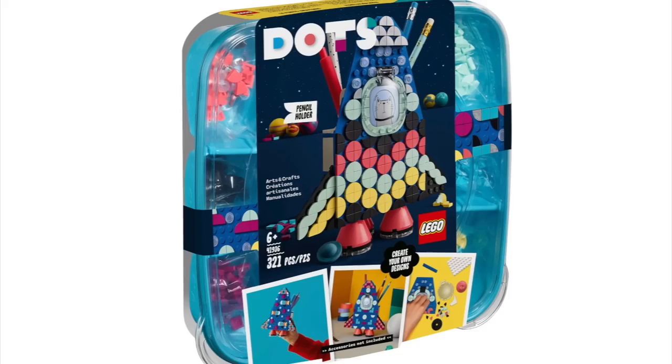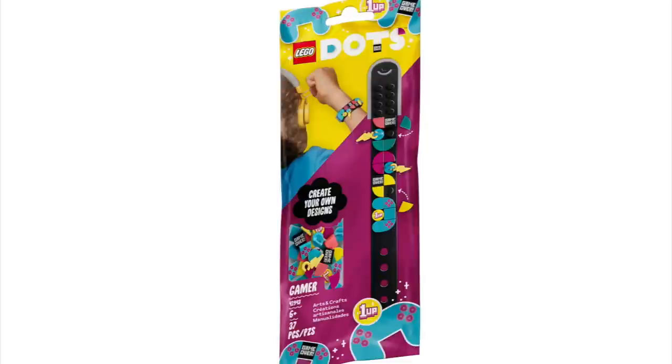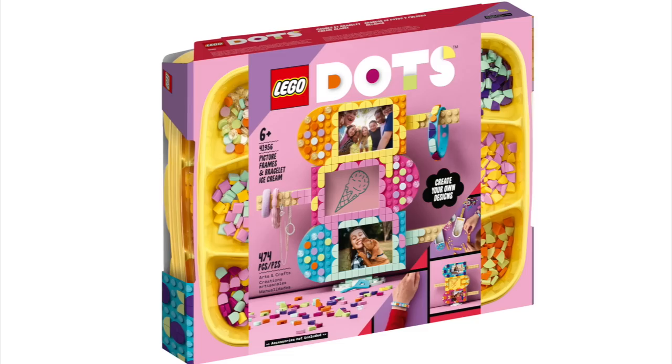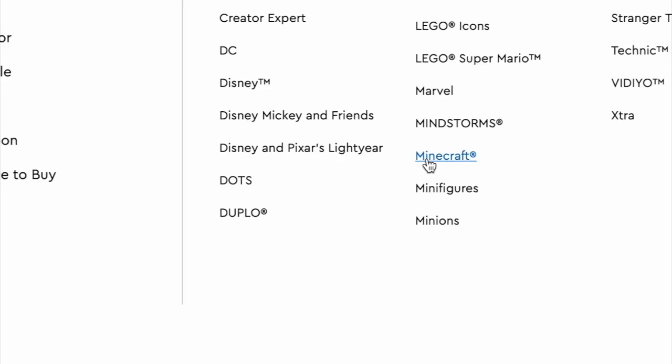LEGO Dots: we have lots of dots retiring — The Pencil Holder, Multipack Summer Vibes, Creative Designer Box, Bag Tag Dragon, Bag Tag Unicorn, Into the Deep Bracelets with Charms, Gamer Bracelet with Charms, Candy Kitten Bracelet and Bag Tag, Neon Tiger Bracelet and Bag Tag, Extra Dot Series 6, Bag Tags Mega Pack Messaging, Big Message Board, Rainbow Bracelet with Charms, Adhesive Patch, Stitch-On Patch, Ice Cream Picture Frames and Bracelet, and Extra Dot Series 7 Sport.